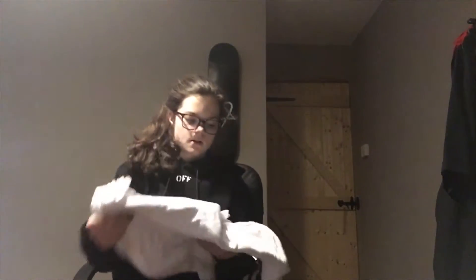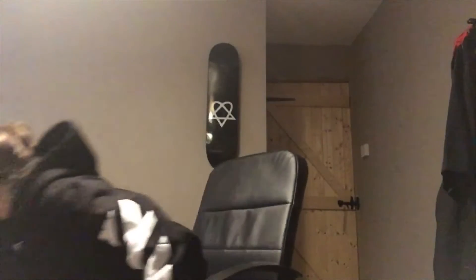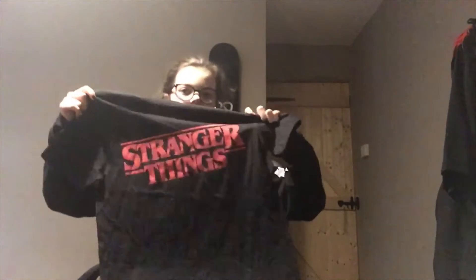Then I got quite a lot of plain white t-shirts to tie-dye. And this is a Stranger Things top, I think from HMV.